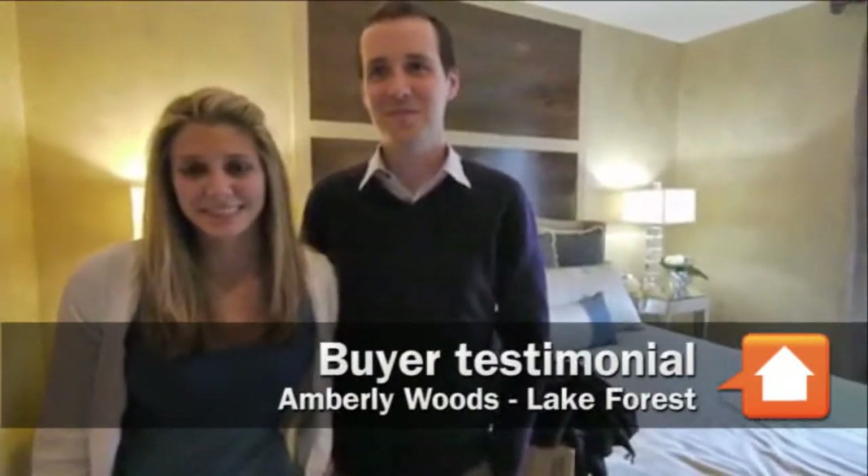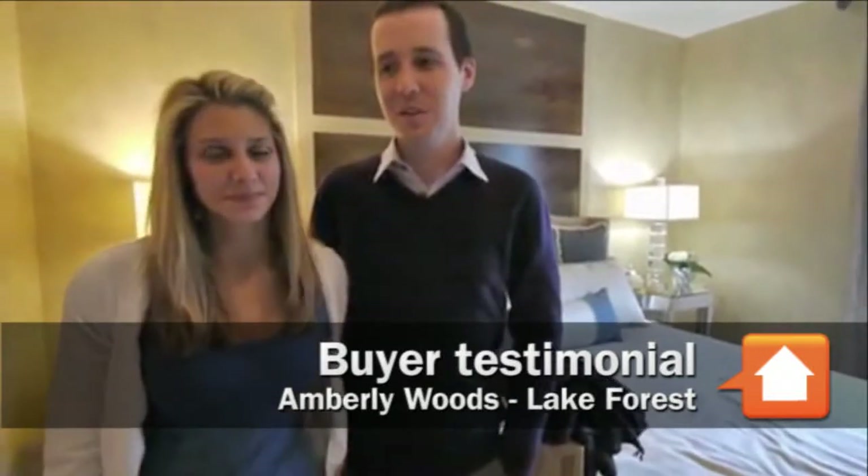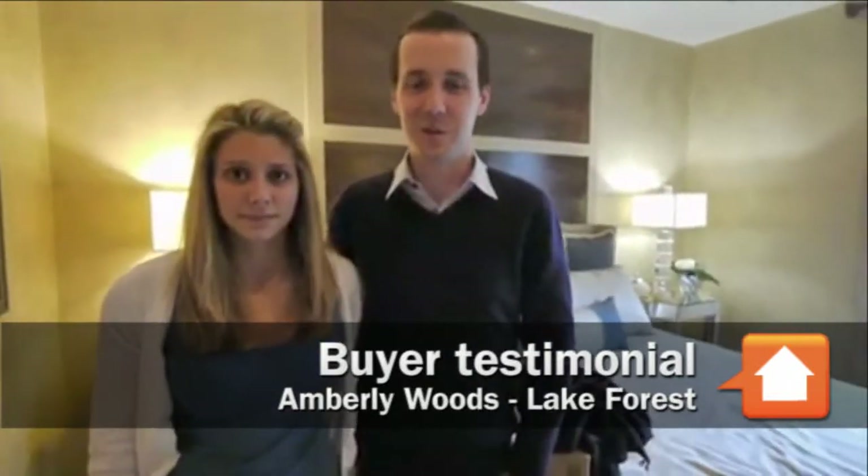Tell me why you picked Amberlee Woods and what else you looked at. Well, we really looked all around, both in the Lake Forest area and the North Shore, and we looked down by where Victoria lives in the western suburbs too. Amberlee pretty much just offered all the things that we wanted. We wanted something new construction where we were able to pick out our selections, and we just love the location, being able to have a nice view like you can see here. It just really suited what we needed.